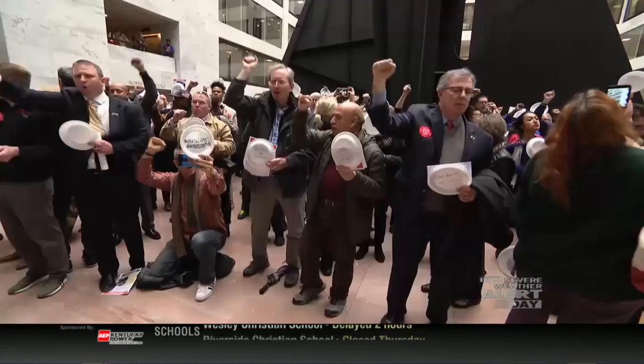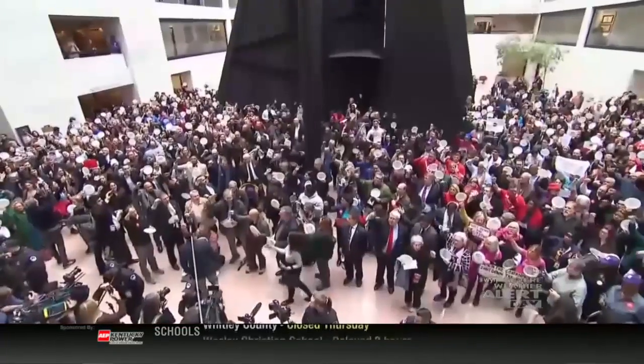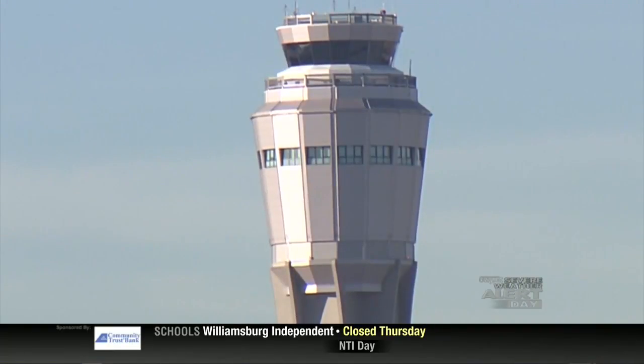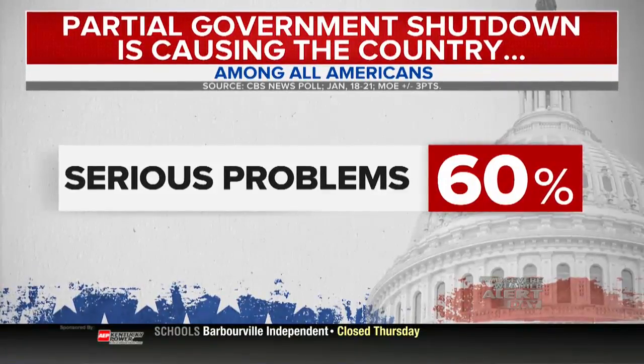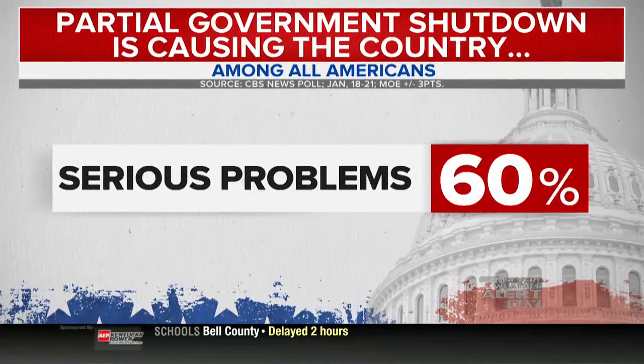Furloughed federal workers cascaded on Capitol Hill in protest — they're going to miss a second paycheck tomorrow. It's frustrating. It's angering. Colette Hall is the wife of an air traffic controller in Las Vegas: 'This has absolutely got to end because you're causing a lot of suffering.' A CBS News poll finds 6 in 10 Americans say the government shutdown is causing serious problems for the country. That same poll also found 7 in 10 Americans do not believe that funding a border wall is worth the government shutdown.